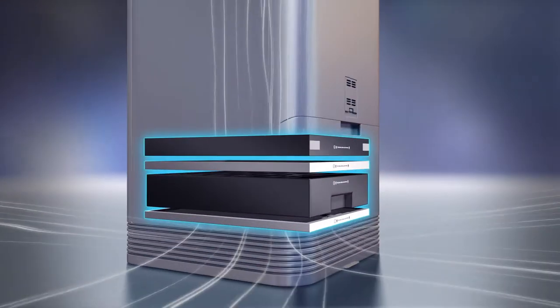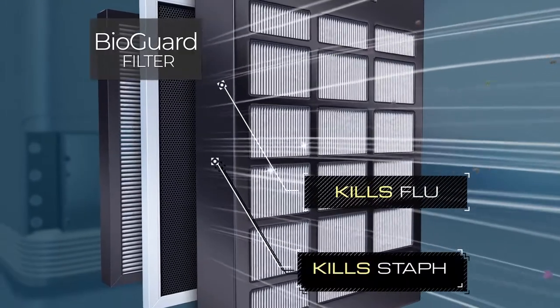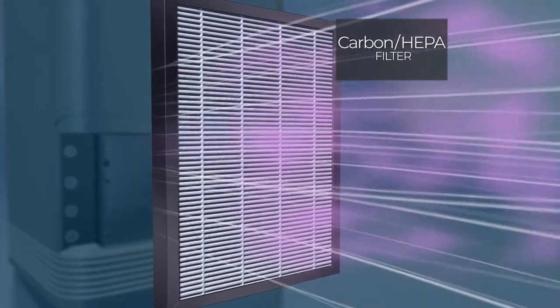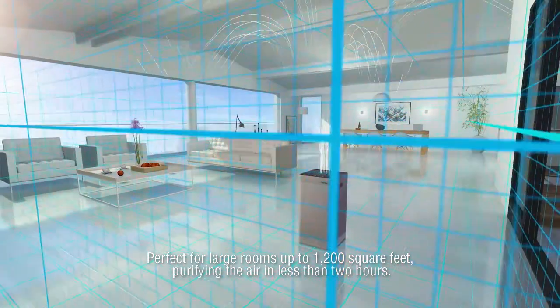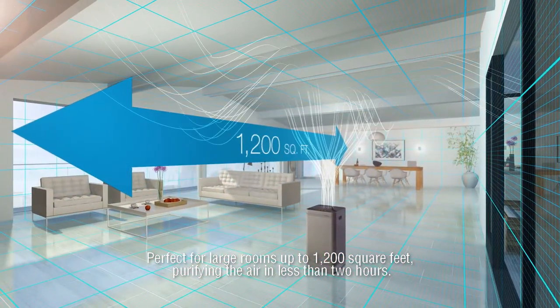The secret is the four filters: the stainless steel pre-filter, the BioGuard filter, an ozone emission removal filter, and the activated carbon HEPA filter that removes chemical gases. OxyPure is so powerful it will clear up to 1,200 square feet, completely purifying the air in less than two hours.